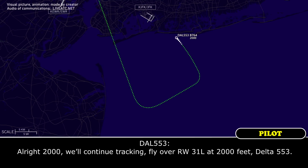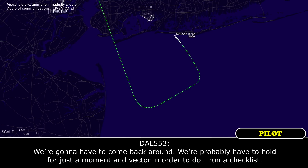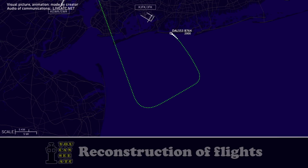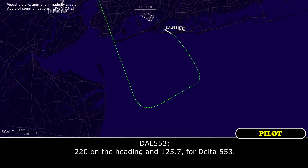Not fly over 31 Left at 2,000 to use, Delta 553. Delta 553, you're going to need to come back around, or do you want to go out there and hold for a little bit? We're going to have to come back around, but we'll probably have to hold for just a moment in order to run the checklist. Delta 553 Heavy, turn left heading 220 and contact 125.7. 220 on the heading at 125.7 for Delta 553.